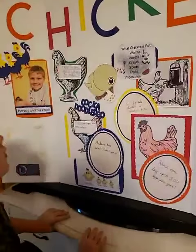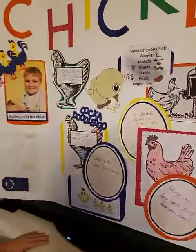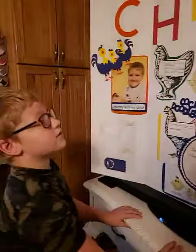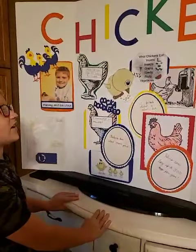Moving on here, where they eat. There are more than 60 breeds of chickens. What chickens eat: worms, insects, grains, seeds, fruit, and vegetables.